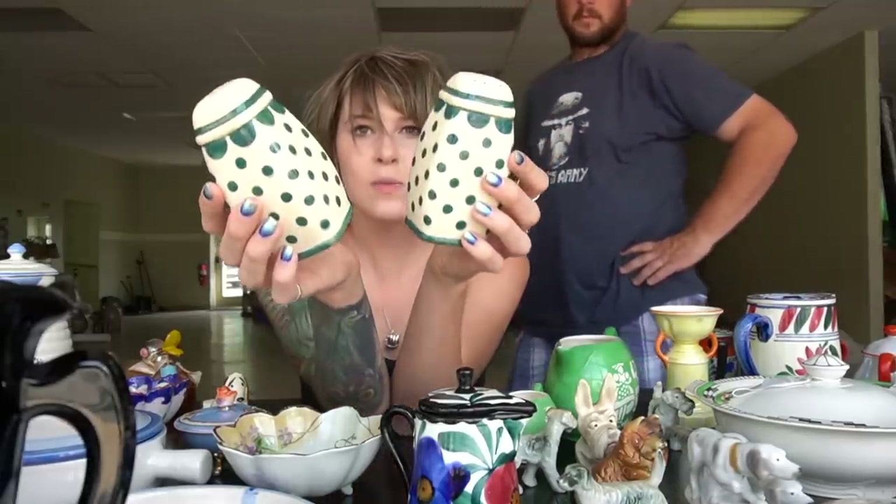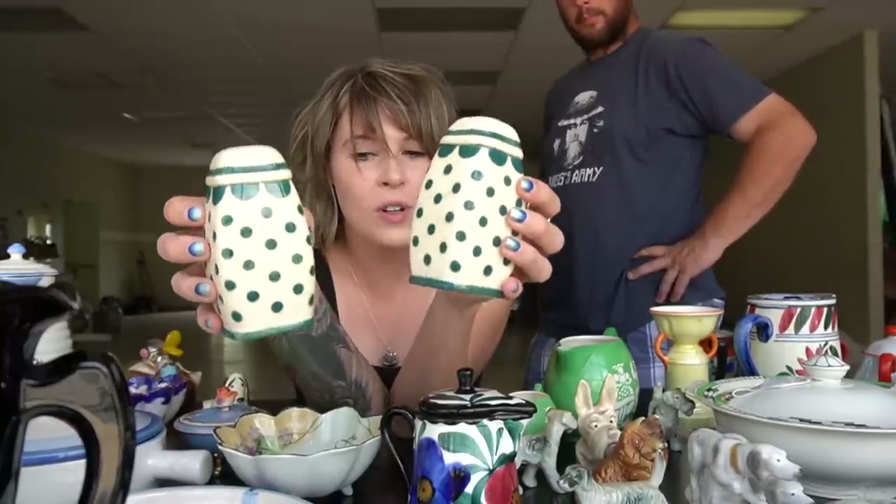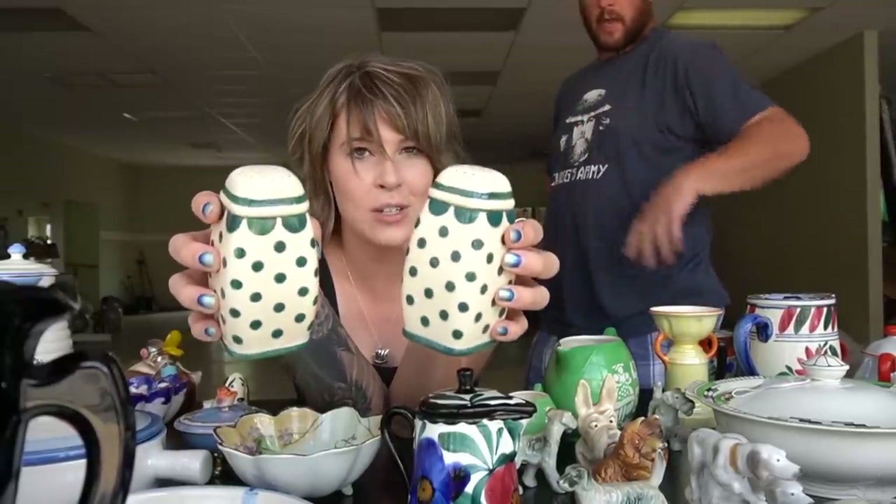These are polka dot — green polka dot shakers. They're more of a range size, for cooking at the stove, rather than the personal table-size ones. He likes the size of them.